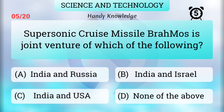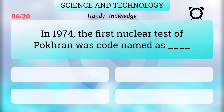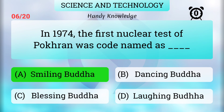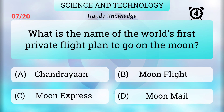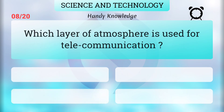In 1974, the first nuclear test of Pokhran was codenamed Smiling Buddha. The name of the world's first private flight plan to go on the moon is Moon Express.